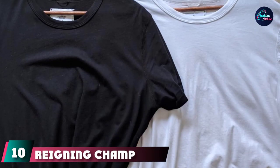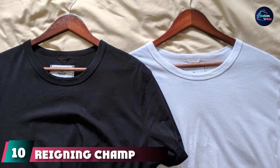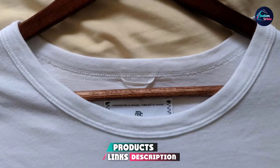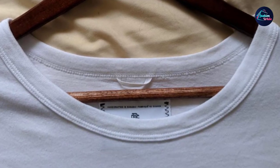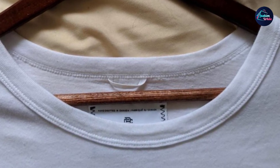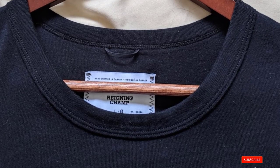Finally, the number ten position is dominated by the Reigning Champ Short Sleeve Crew Neck T-Shirt. Kentaro Sakata, a doctor and writer in Melbourne, Australia, recommends Reigning Champ slim fit t-shirts because the cotton feels durable but not thick. He also likes the modern cut and subtle details that make it feel less like an undershirt than other basic crew necks.